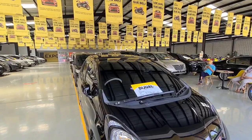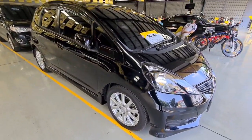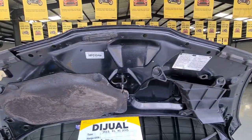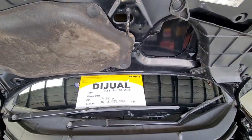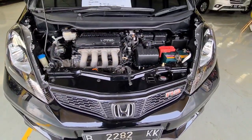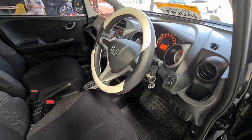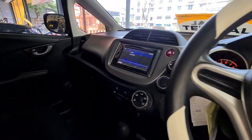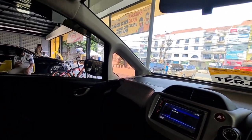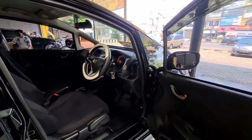Lalu mobil yang selanjutnya, ada mobil hatchback. Ada Honda Jazz warna hitam ya Pak? Betul. Ini tahun berapa Pak? Ini Honda Jazz RS Matic tahun 2012 warna hitam. Harganya berapa Pak? 140 juta. Kondisinya masih bagus, toolkit lengkap, semuanya ada. Pajaknya 3,4 ini sampai bulan 3 tahun 2021. Honda Jazz tipe RS harganya di 140 juta.